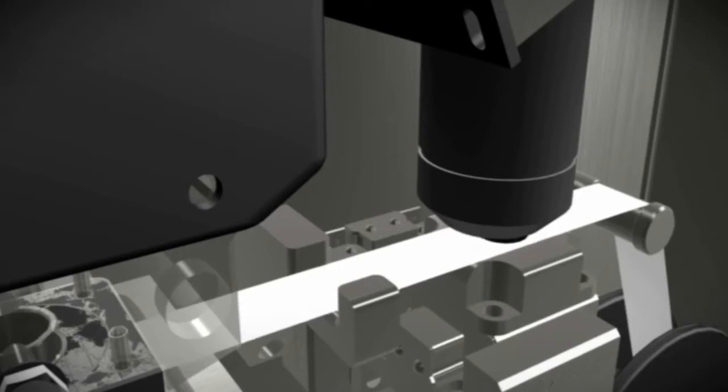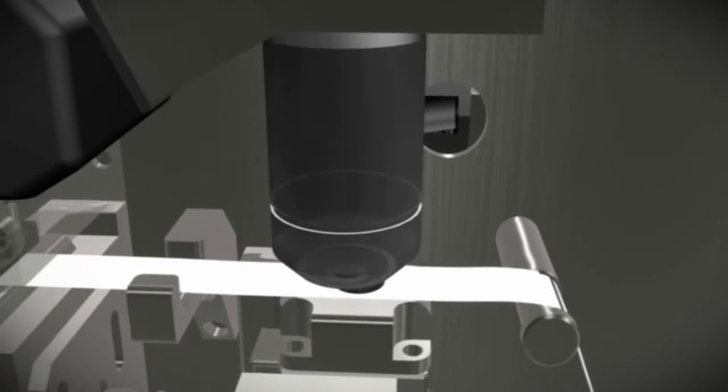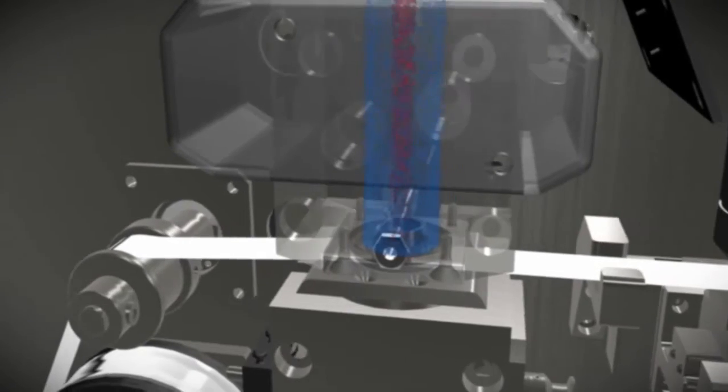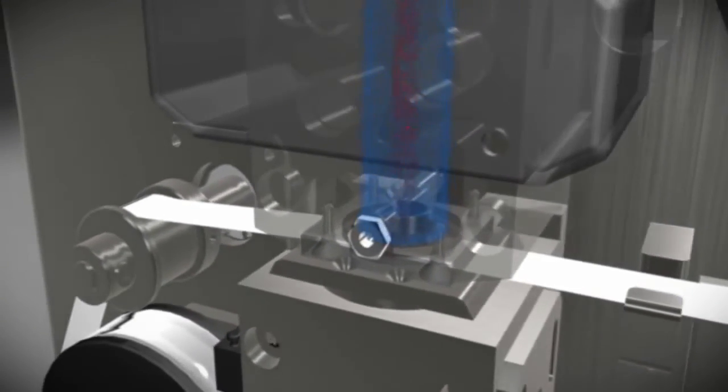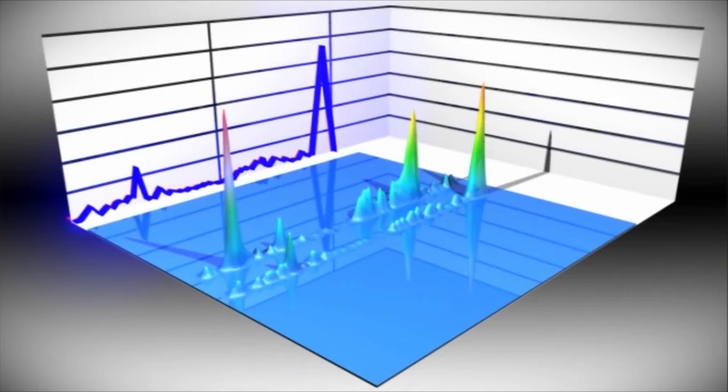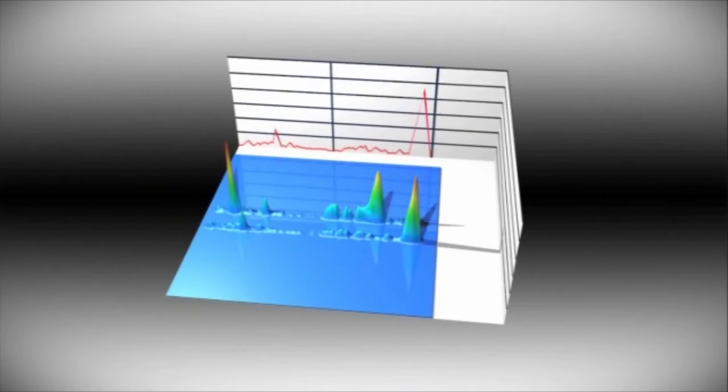Unlike previous technologies, REBS uses a unique combination of optical laser technology and Patel's patented aerosol collection and Raman spectroscopy. The sample pattern is then examined and compared with possible threat signatures. As a result, it brings new levels of sensitivity and accuracy to this critical challenge.